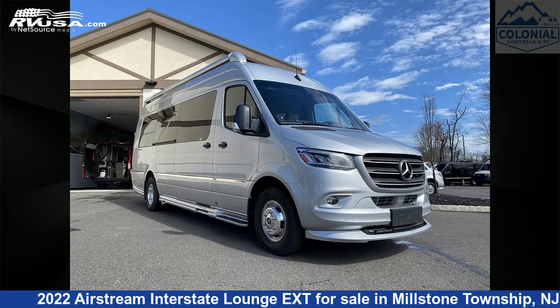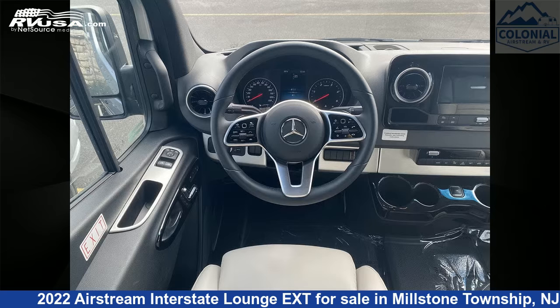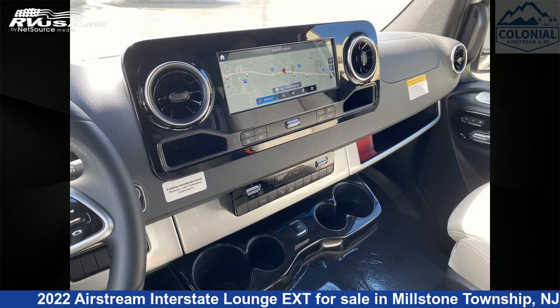This 2022 Airstream Interstate Lounge XT is a Class B RV. It is located in Millstone Township, New Jersey, 08535, and is offered for sale by Colonial Airstream and RV.